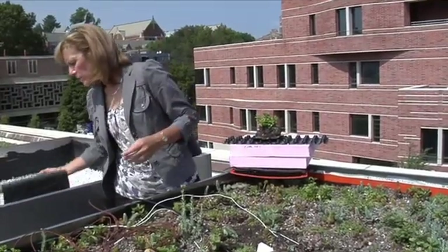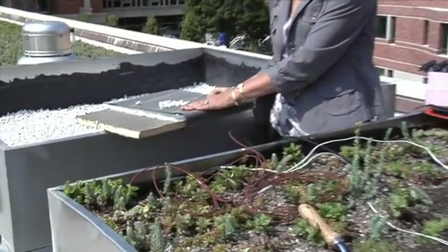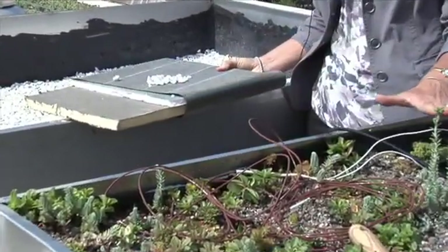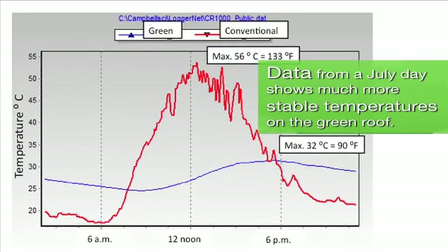On a conventional roof, you can see the smaller layers. These temperatures can get 20 to 40 percent higher than the green roof temperatures. We've already got the data monitoring online and we've seen that just this summer.